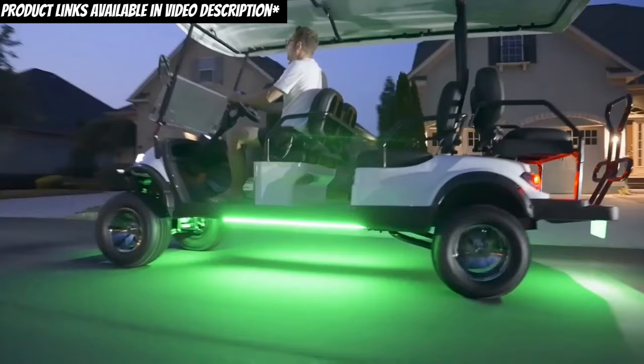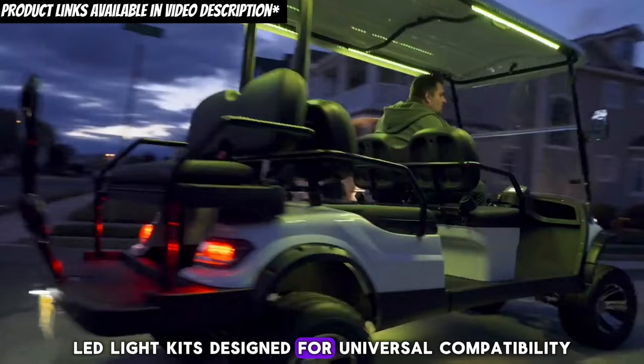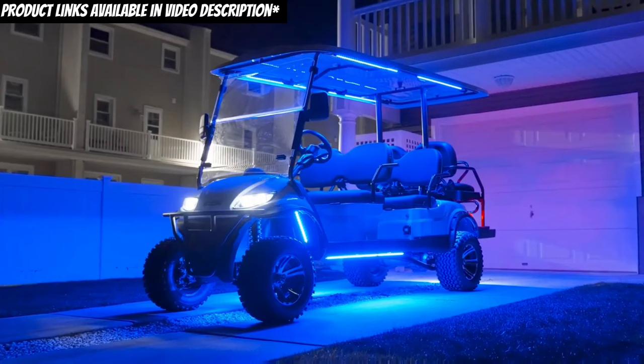The second phase of our golf cart transformation involves illumination — key for both safety and style. LED light kits, designed for universal compatibility, include headlights, taillights, and essential wiring. Such upgrades ensure visibility and add a modern touch to any golf cart.